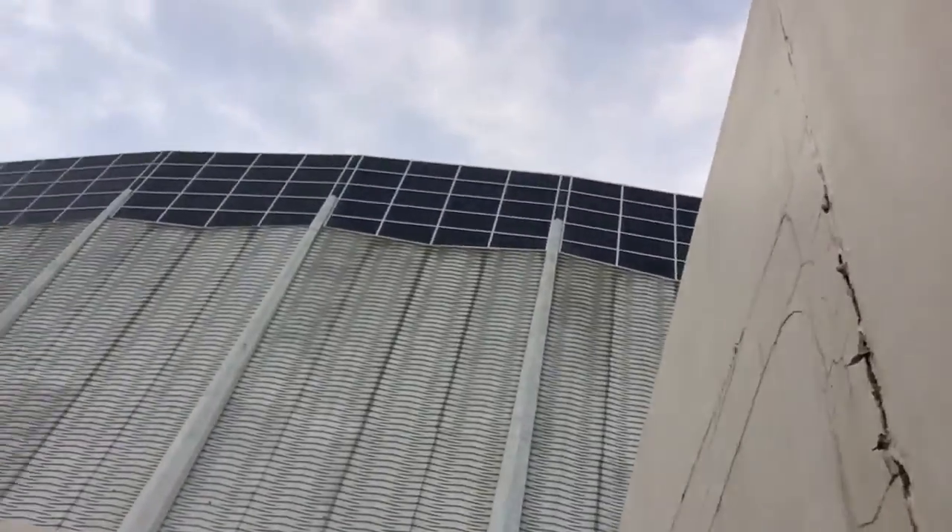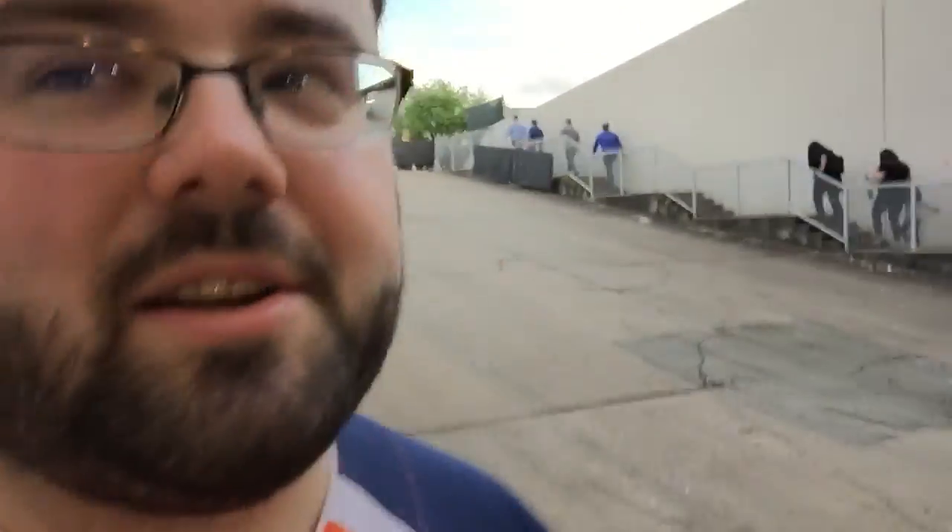Hey everyone, Avoid the Void here. If you didn't recognize that structure up there, that is the Astrodome. It's been closed now for quite a while. Today, April 9th, 2015, is actually the 50th anniversary of opening day. They decided to open it up to the public just for fun, just for a quick walkthrough, and that's what we're going to do. Going in now — I can already smell the mold and mildew. Look, it's Courtney and Kyle!